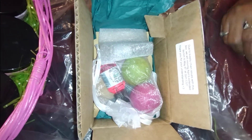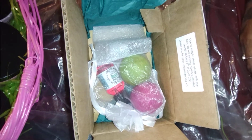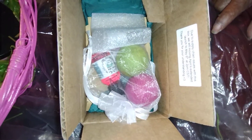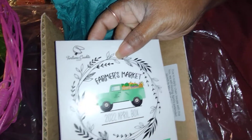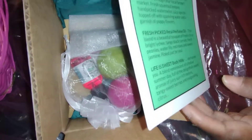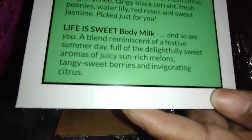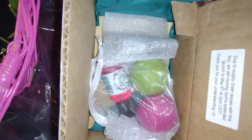Hey y'all, this is V — Brace for Impact. I'm coming to you today to do the unboxing, part two of the Farmer's Market April box. This is a little bit of what's on the list.